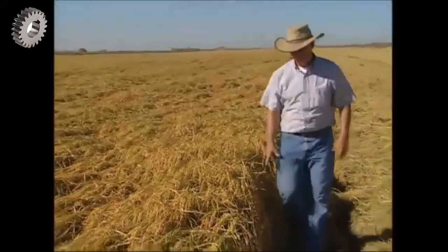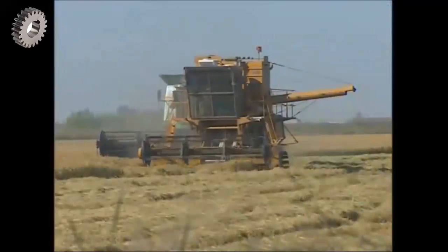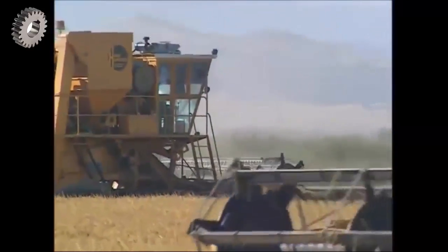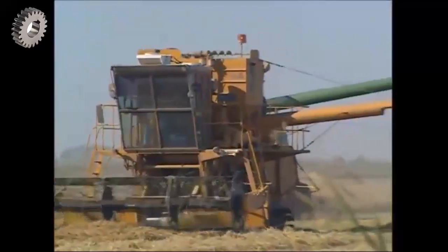Here in California, the fields are drained in September so that huge combine harvesters can move in to collect the crop. They pull the plants in at the front and thresh them, separating the grains from the rest of the plant. Despite only producing about 2% of the world's rice, the US is actually one of the major exporters due to its comparatively low consumption.